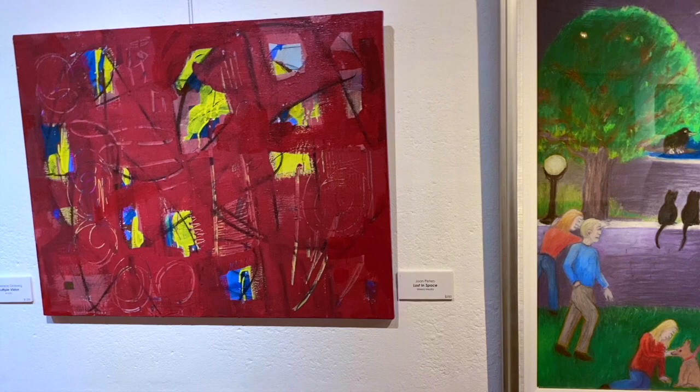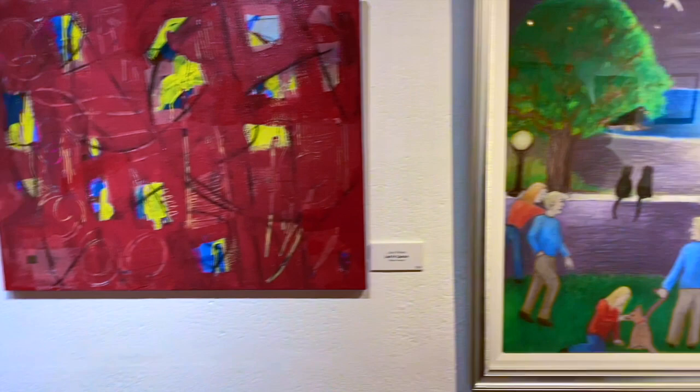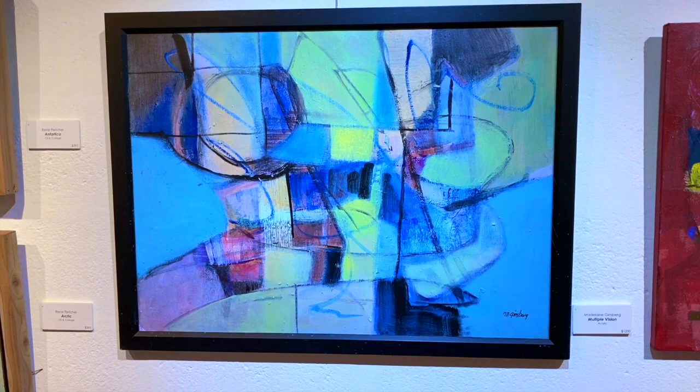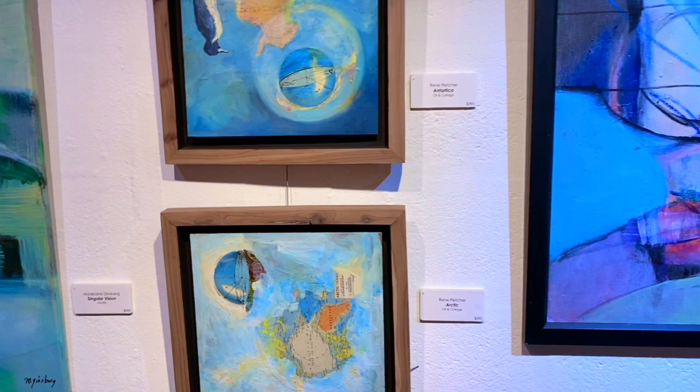Here's a beautiful pastel. Here's an abstract mixed media. We have Marian Ginsberg — she's done again a wonderful abstract piece. It's got some pretty and calming colors.